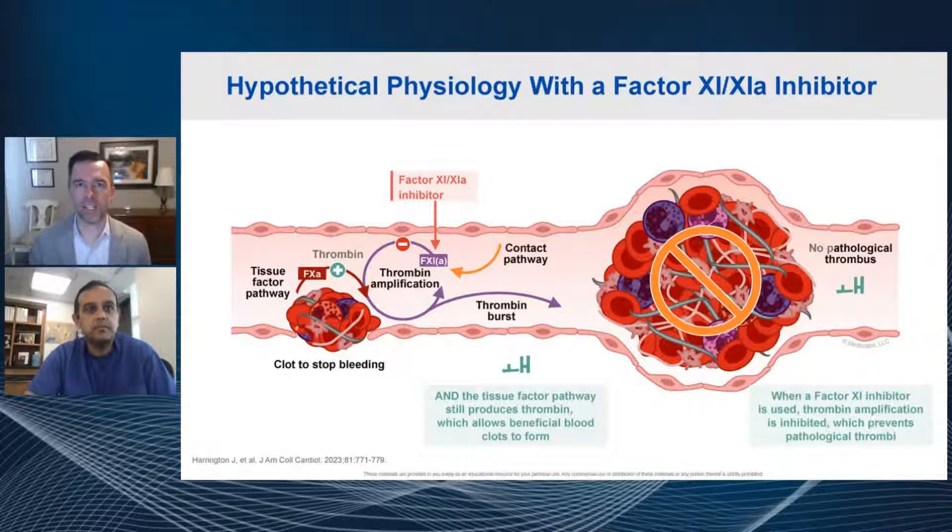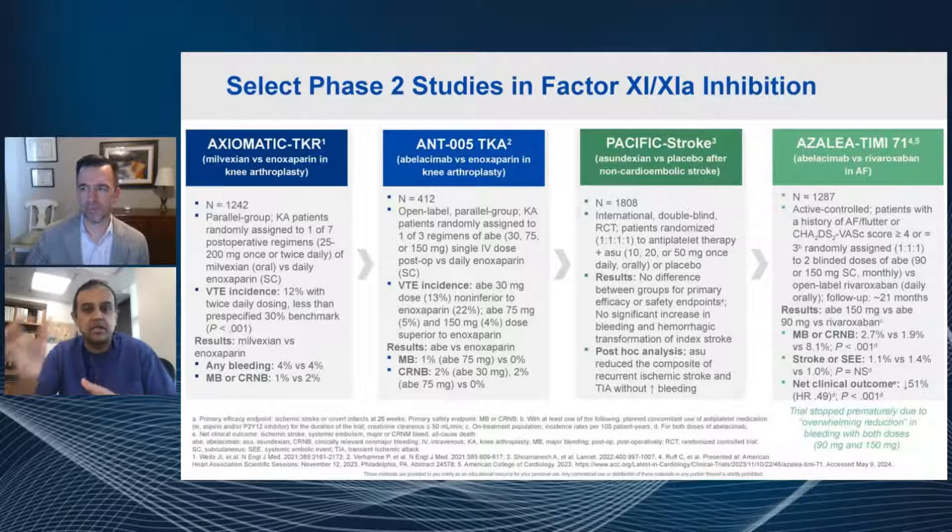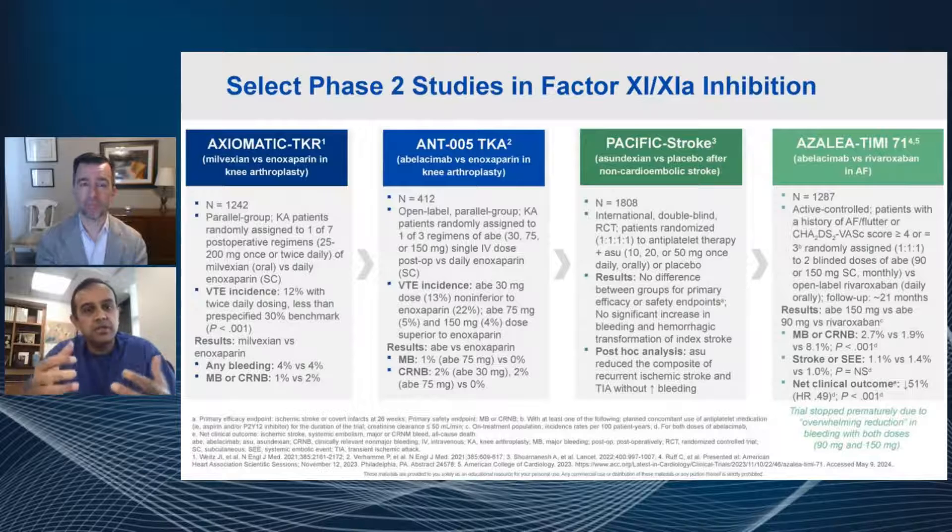Hypothetically that sounds really nice — is there actual data to support that this may be a reality? There is. This is a whole set of phase two studies with factor 11 and 11A inhibition, many of which are published. The one on the far right, Azalea, has been presented at the American Heart Association. There are different molecules and different agents here, but the studies on the left are the Axiomatic and the ANTIA-005 TKA studies — that's milvexian, which is a small molecule factor 11 inhibitor.